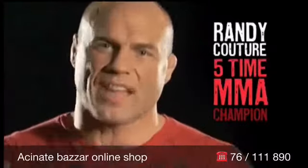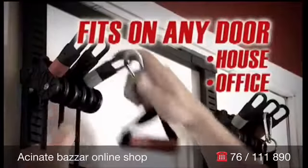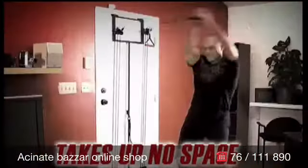This workout is insane. In seconds, the Tower 200 fits on any door in the house, office, or dorm. Plus, it's padded, so there's no messing up your door.